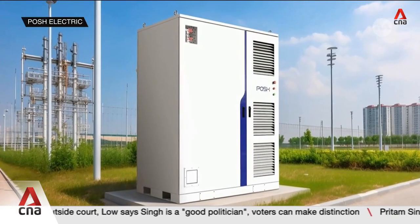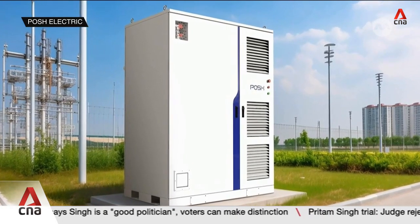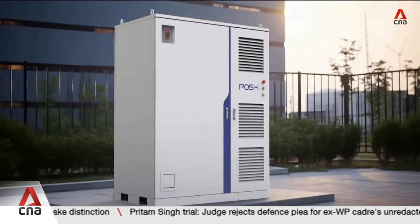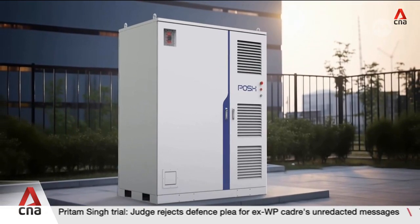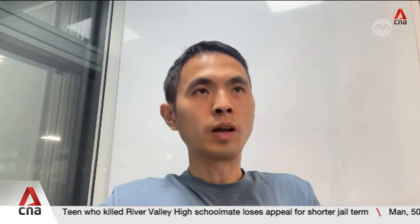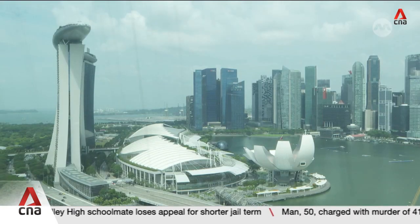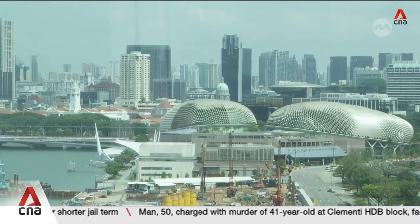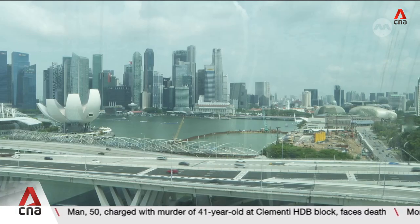The other project by Posh Electric will test newer sodium-ion batteries. These cost-effective batteries are said to be safer and better for the environment. Sodium-ion batteries can be about 30 percent cheaper than lithium-ion batteries when deployed at scale, primarily due to the lower cost of sodium. The Energy Market Authority says these systems can play a role in overcoming power supply disruptions in Singapore.